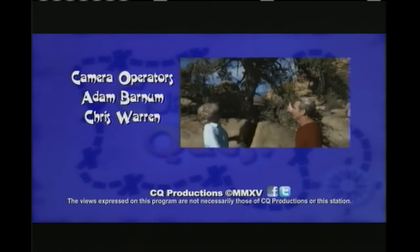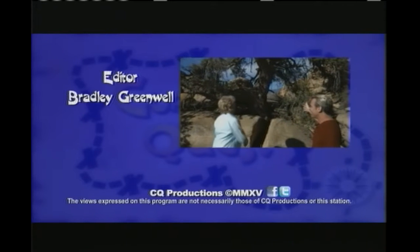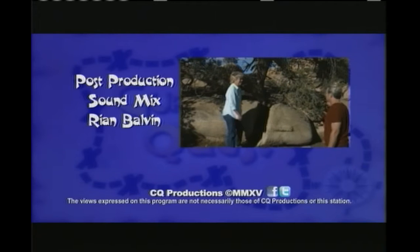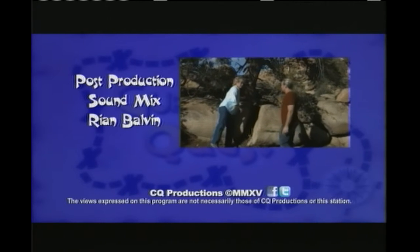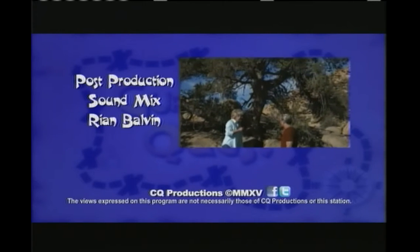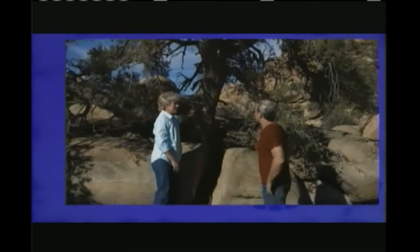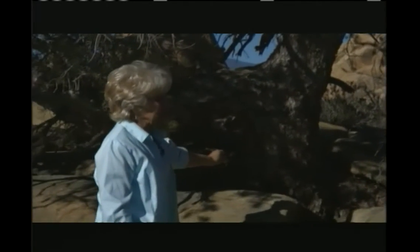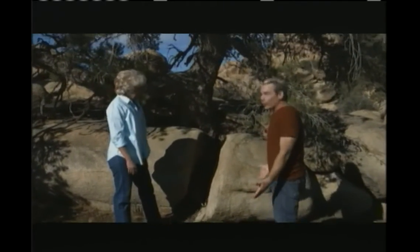How old would something like that be? This is a granddaddy. If we took a core bore, pulled it out, and counted the rings, we would probably be able to count — I would say that this tree is probably about 800 years old. This is a pinion pine. 800 years old? In the middle of the desert with no water?